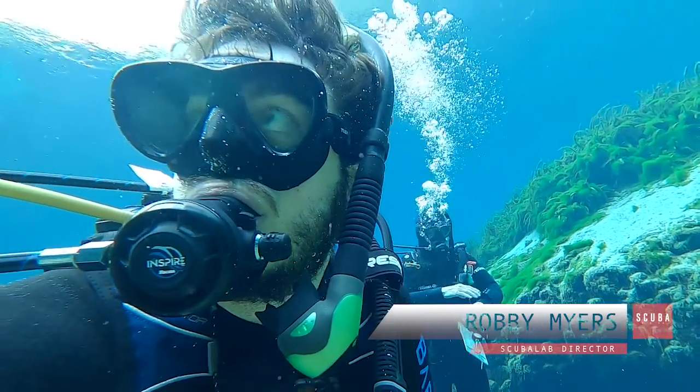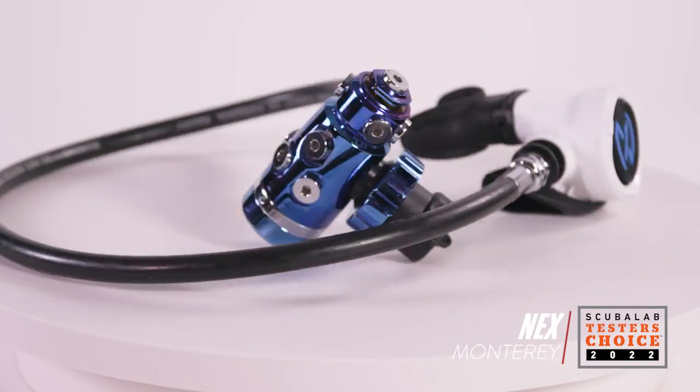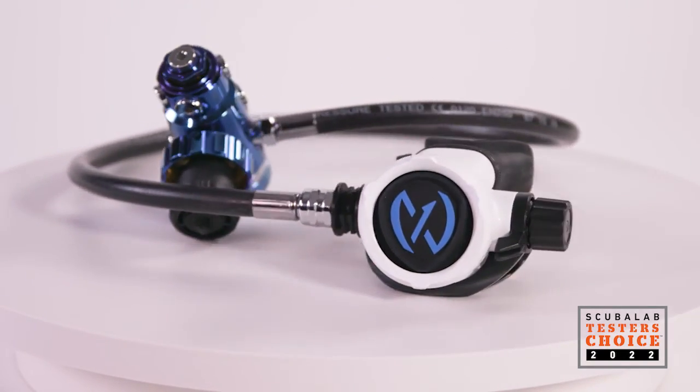I'm Robbie Myers, the Scuba Lab Director. We tested the NEX Monterey scuba regulator. Offering impressive performance and comfort, it was our tester's choice for regulators.